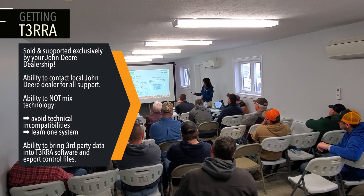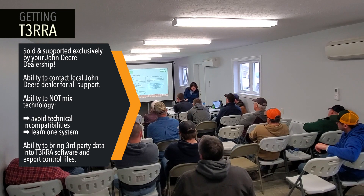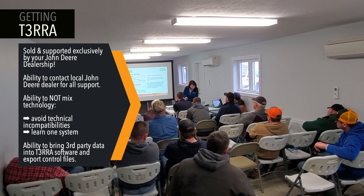Terra was developed exclusively for John Deere. Terra Cutta and Terra Ditch both act as extensions of the John Deere i-grade technology platform.